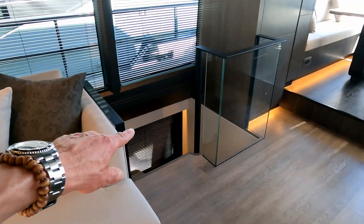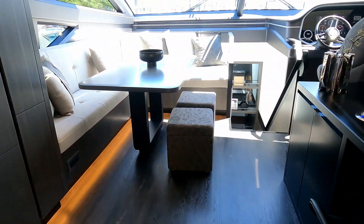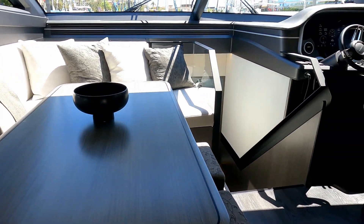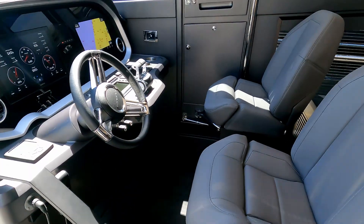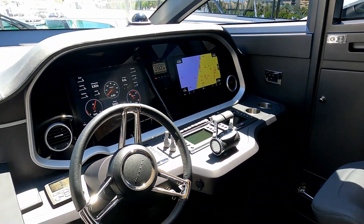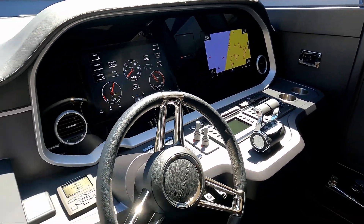Stairs down there to the cabins, a little breakfast bar area there for entertaining, and a lovely forward sofa area to just sit and chill of an evening, maximising the air conditioning. Then the helm station — there's an access door to the side decks we looked at earlier — with two very large Garmin screens and all the usual bits and pieces.